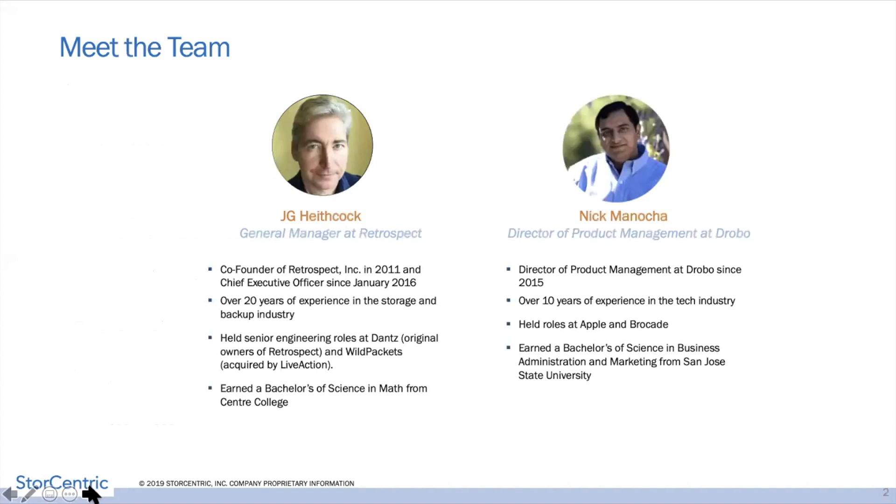I'm going to introduce you to the speakers. I'm Nick Minocha, director of products here at Drobo. I've been at Drobo since 2015 and been in the industry for about 10 years, having held positions at Apple and Brocade formerly. And JG is with us too — he's the general manager of Retrospect.